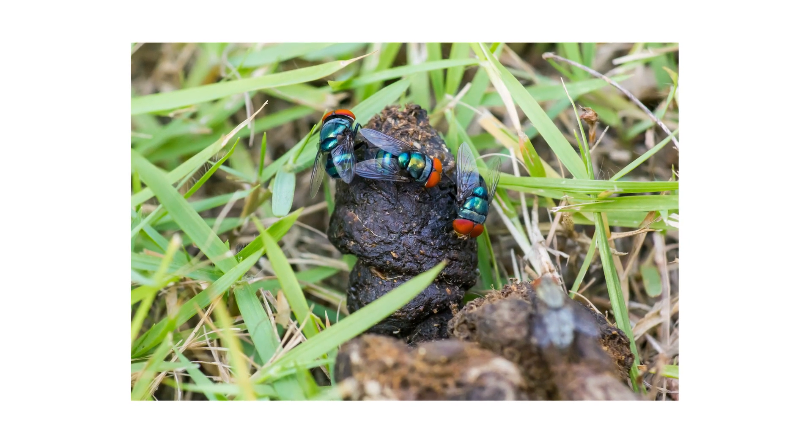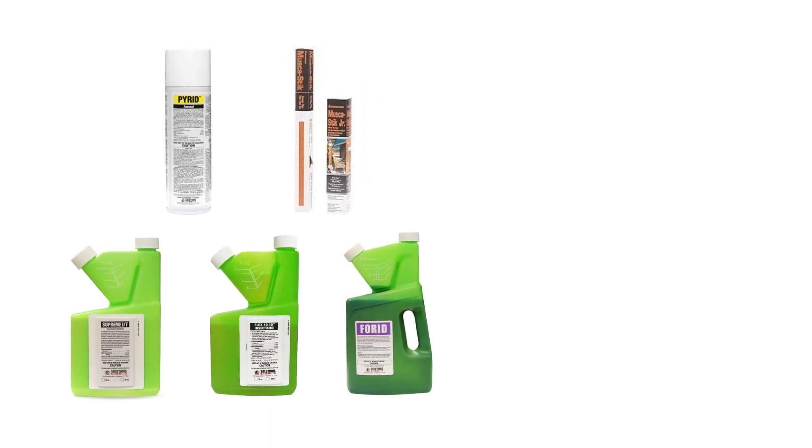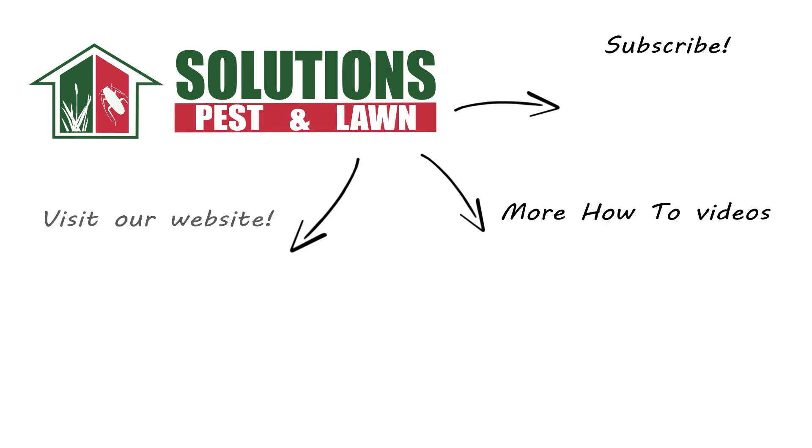Filth flies can spread diseases and bacteria, but with these professional products and tips from Solutions Pest and Lawn, you can get rid of filth flies in and around your property. We offer free shipping to help you get control quickly — visit our website to get your products today. If you like this how-to guide, please share, and if you're new to our channel, subscribe for more how-to and product videos, and contact us for more tips, tricks, and DIY pest solutions.